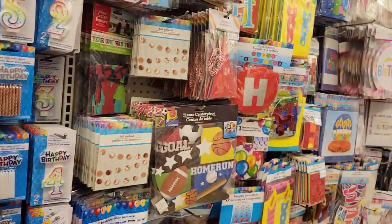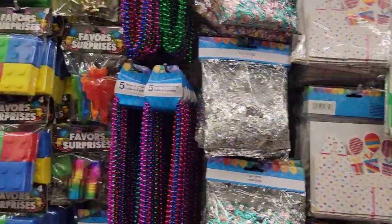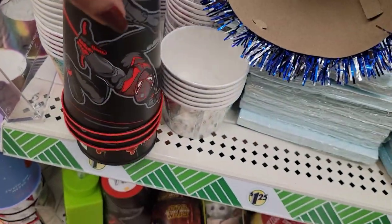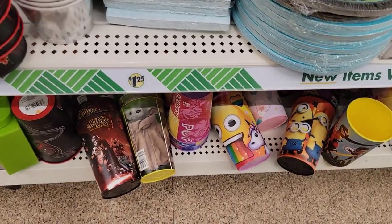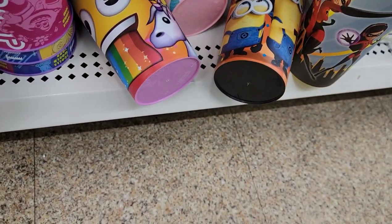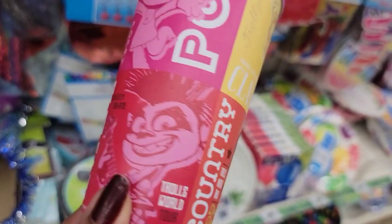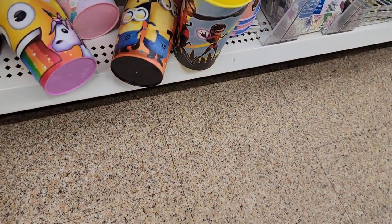Lots and lots of party stuff for your kids. Man, where was this stuff when I was raising my son — would have saved me a lot of money! They've got the Star Wars cups, the Spider-Man one — isn't that cute? Spider-Man! They've got the Minions, Incredibles. This one is Country Trolls World Tour. Those are so cute. The unicorn one — wow!